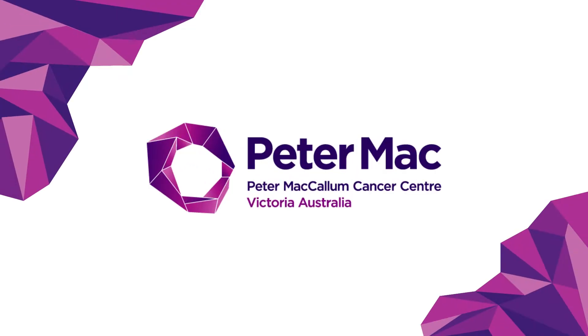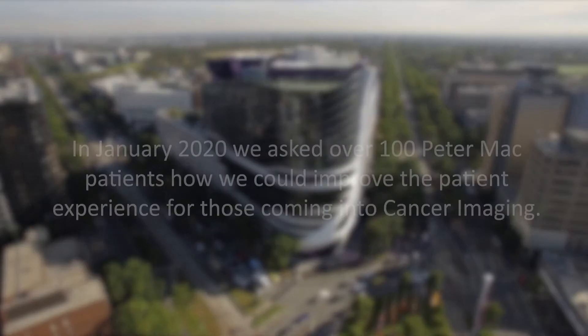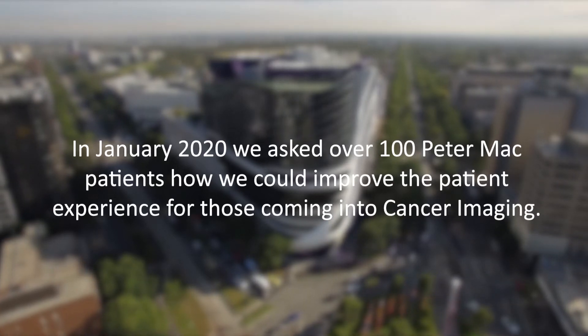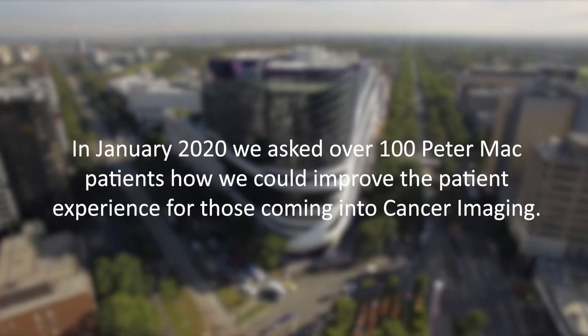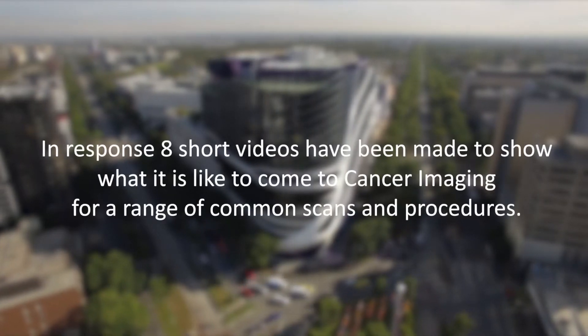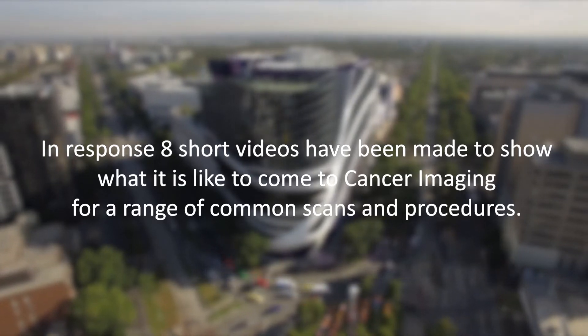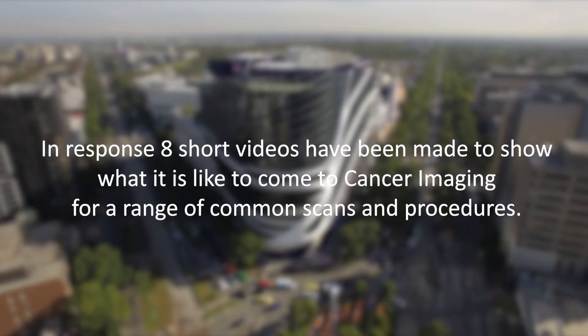Welcome to the Peter MacCallum Cancer Center. In January 2020, we asked over 100 Peter Mac patients how we could improve the patient experience for those coming into cancer imaging. With these videos, we hope to meet the need presented for better transparency around our procedures and show you what you can expect from your time here in cancer imaging.